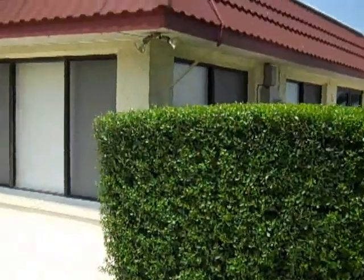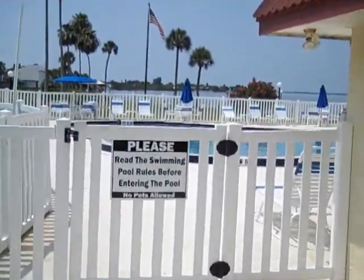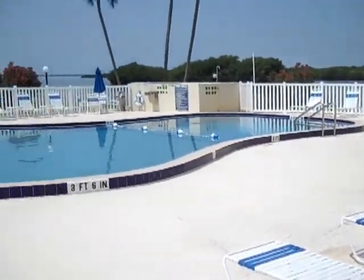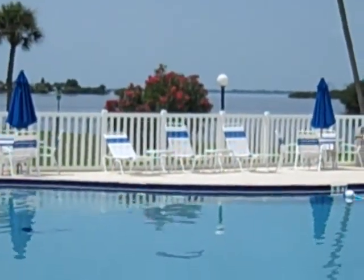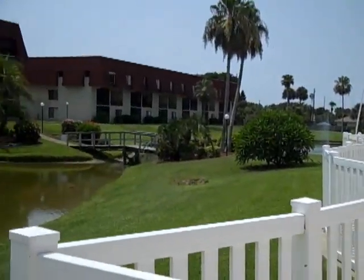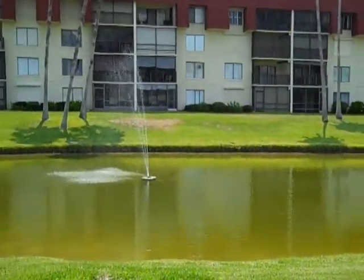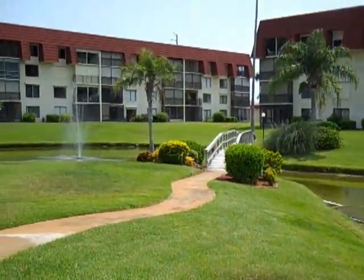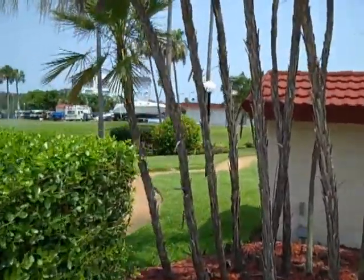This is the pool and clubhouse area — I'll just take a quick peek over the fence. There you have it — that is the pool and that is the river. Taking a look back at the community itself — again, just amazingly cared for, very well landscaped. Such a nice place to live.